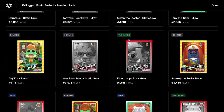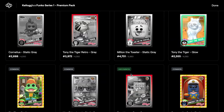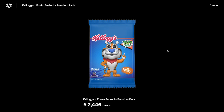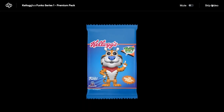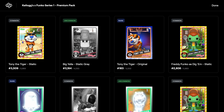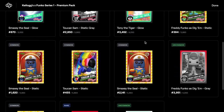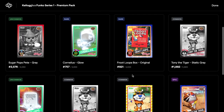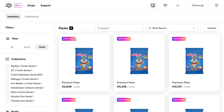Opening another premium pack — commons, commons, rares, and a series coin. Nothing really great in there. Next one — commons, commons, rares — some you win, some you lose. We've opened them before full of really good stuff. Commons and rares, not too bad. Next pack — commons, epics, commons, epic again — but no legendaries, no grails. That's okay, we'll keep going.